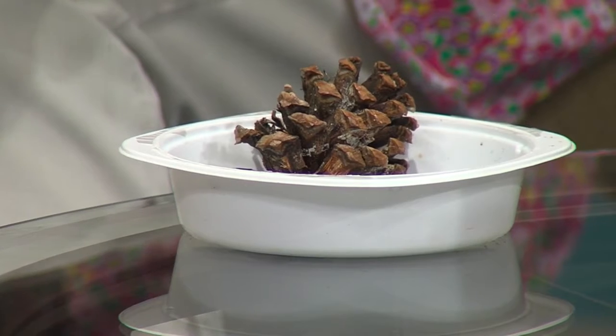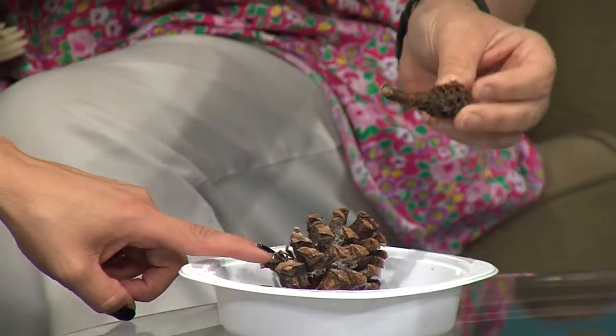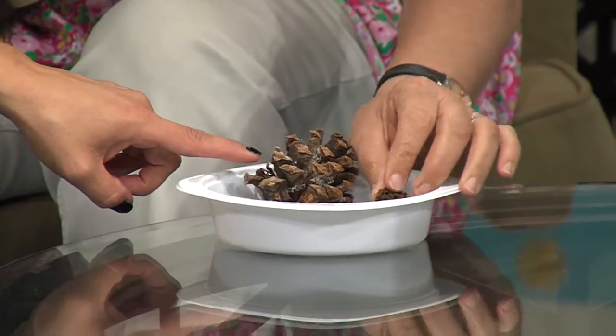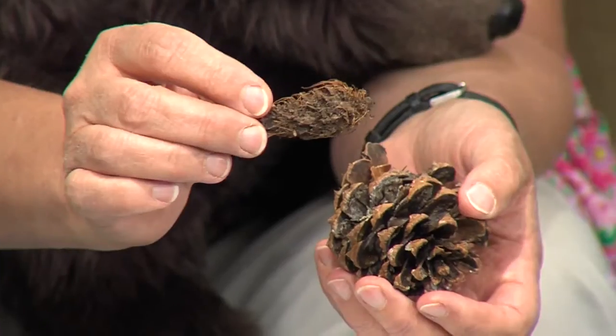We're going to learn about the signs that wild animals leave behind. For example — this is an acorn, and this is a pine cone. Acorns are a huge food source in the Sandias, and pine cones are a big food source for the plant eaters. These are the bracts, and when you see this, you know that a certain animal has been around.